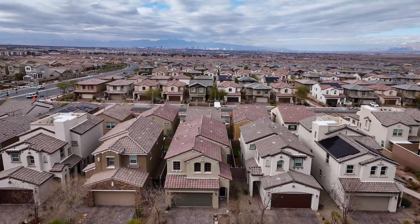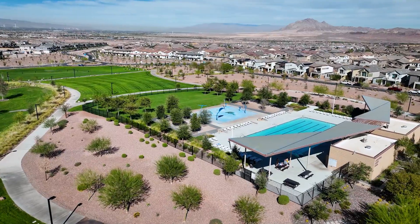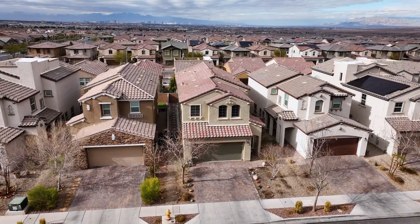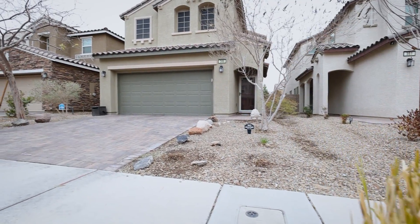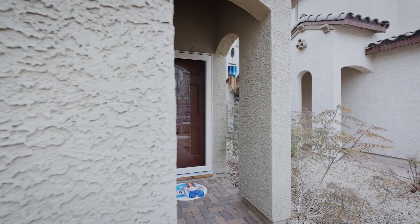Are you looking for a home in the Cadence community in Henderson, Nevada that has parks, pools, and pickleball? I have the home for you. This home is amazing — it's just like a model home, and I can't wait till you see this super cute kitchen. Follow me in and we'll go check it out.